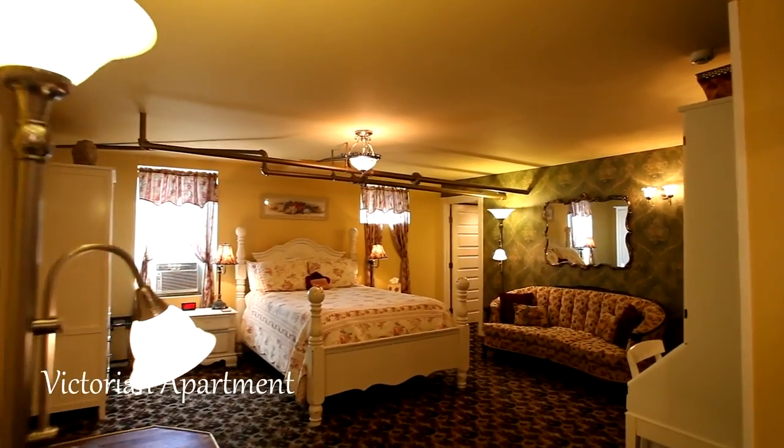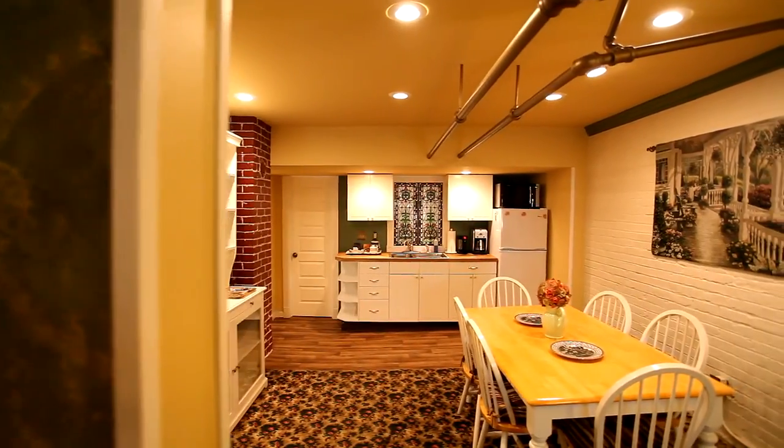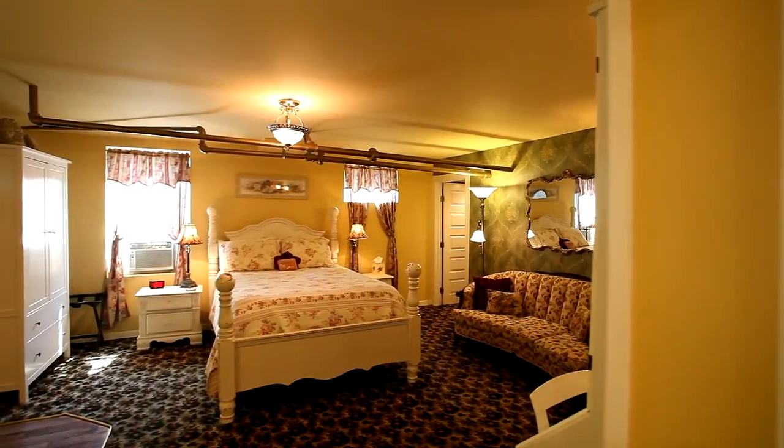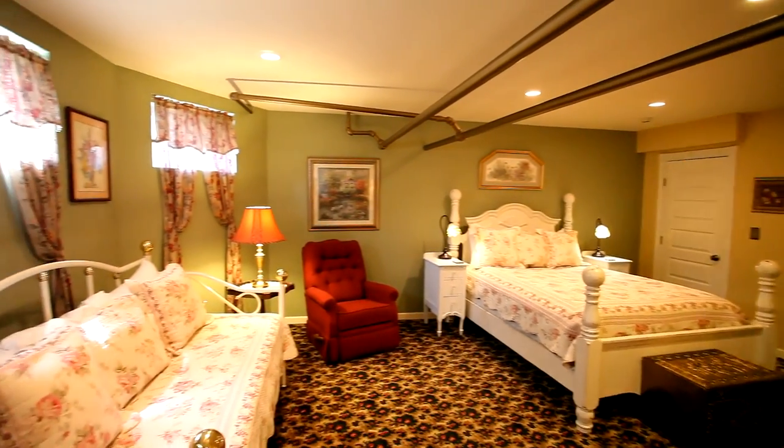Make yourself at home in the spacious Victorian apartment with its own private entrance. You'll find a convenient kitchenette and dining area. With two queen-size beds and a full-height airbed, it can sleep up to six.